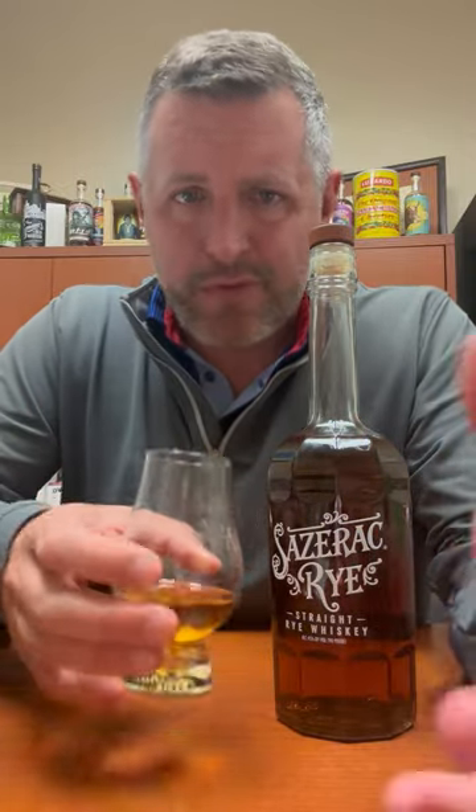It makes great cocktails, great on its own, great on ice. It just performs — it's always good and always consistently good.